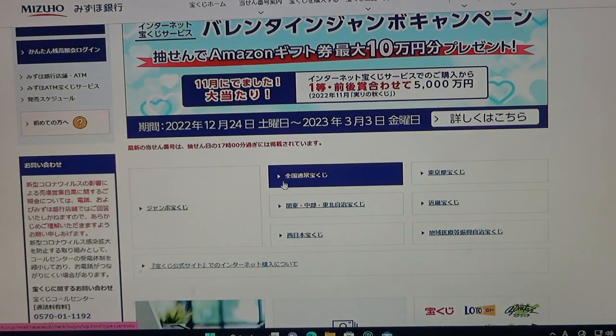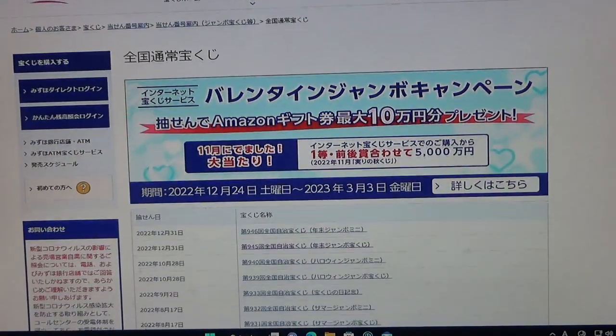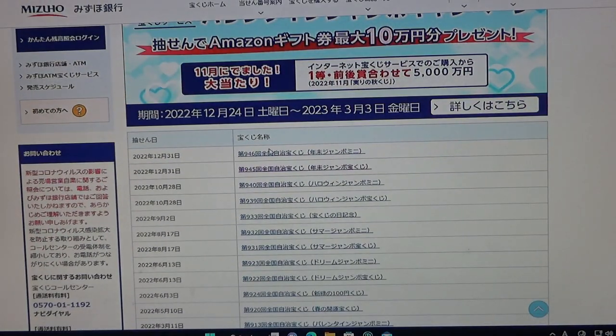Go down and find this one. Zenkoku is the National Lottery. And there it is at the top — Game 946, Jumbo Takodaku-ji, Nenmatsu Jumbo Mini. Click that.